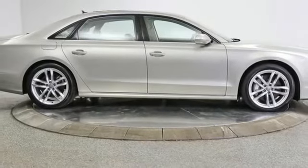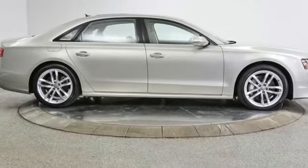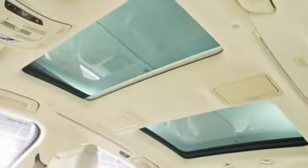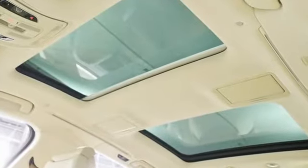Bluetooth wireless audio streaming, power tilting steering column, height adjustable automatic with driver control suspension, auto dimming rear view mirror, and automatic transmission.